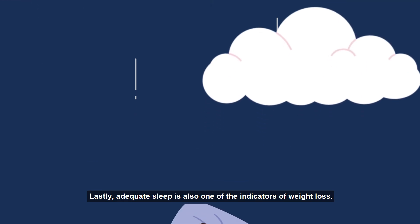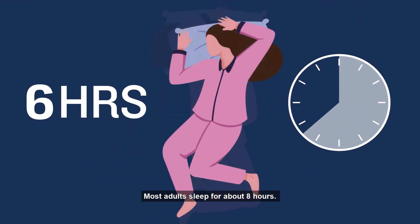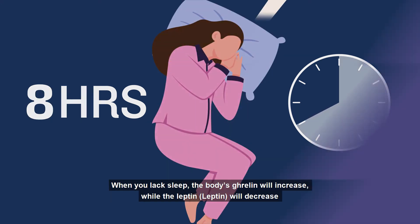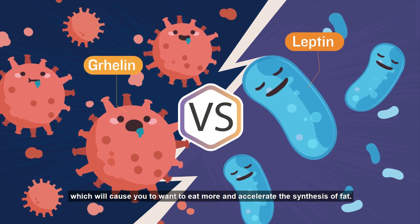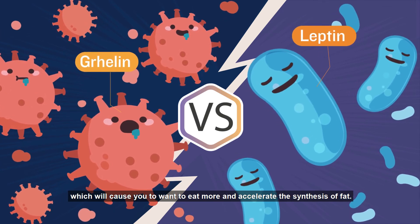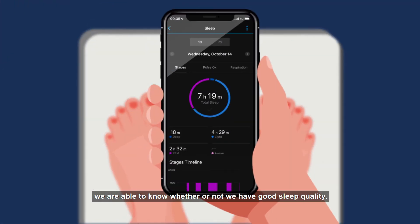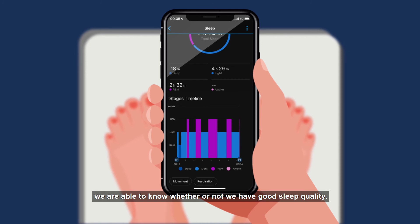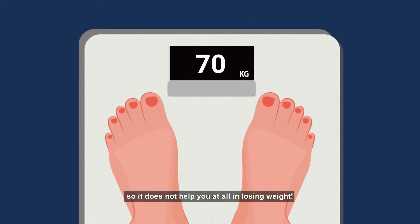Lastly, adequate sleep is also one of the indicators of weight loss. Most adults sleep for about 8 hours. When you lack sleep, the body's ghrelin will increase while leptin will decrease, which will cause you to want to eat more and accelerate the synthesis of fat. Through observing the sleep monitoring in Garmin Connect, we are able to know whether or not we have good sleep quality. Bad sleep quality will increase our desire to eat and cause us to become obese.